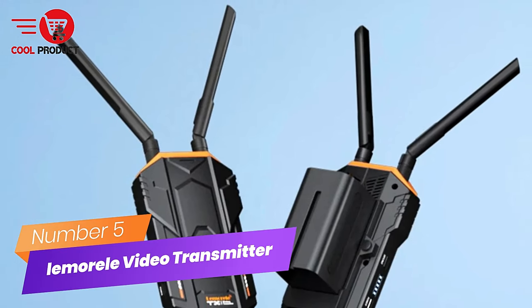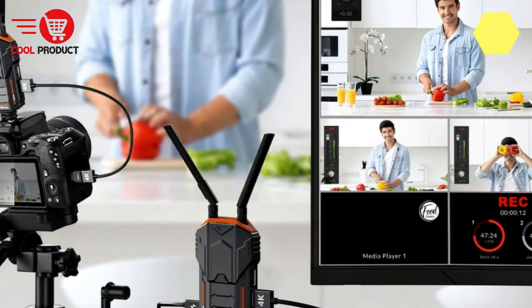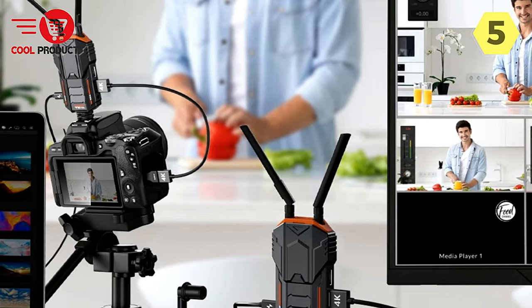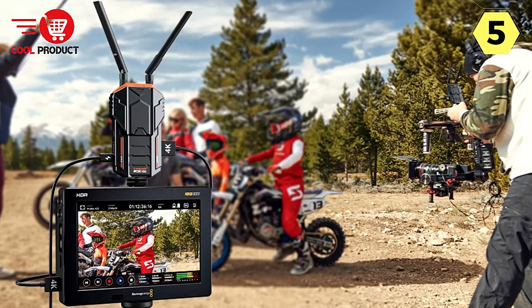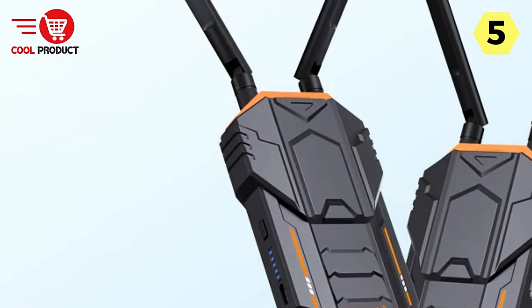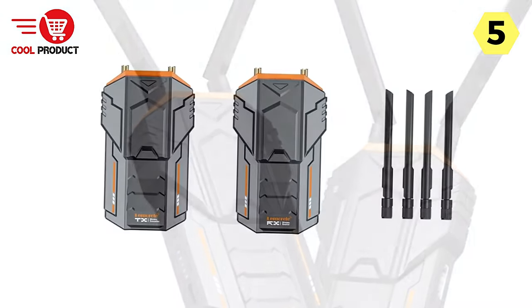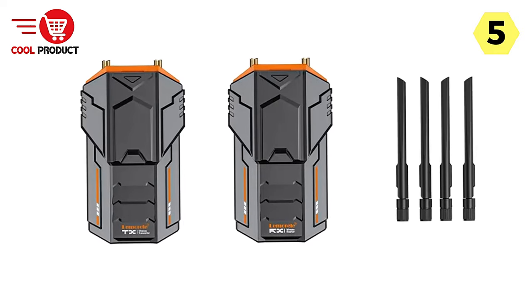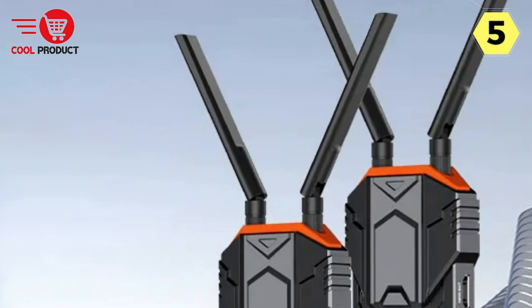Number 5: Lemuril Wireless HDMI Video Transmitter Receiver. In the ever-evolving landscape of technology, the need for seamless connectivity and high-quality video transmission has become paramount. The Lemuril Wireless HDMI Video Transmitter Receiver stands at the forefront of innovation, offering an impressive array of features. With a transmission range of up to 200M, dual-antenna design, and 2.4/5.8G high-speed transmission capabilities, this device takes wireless HDMI to new heights.